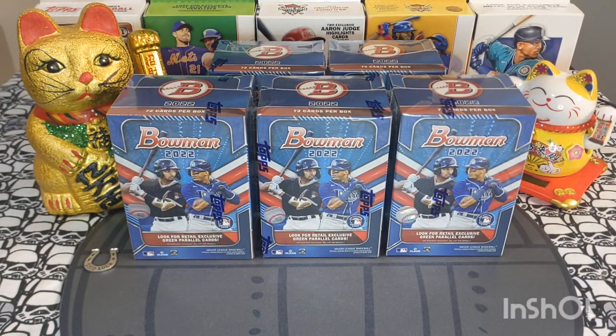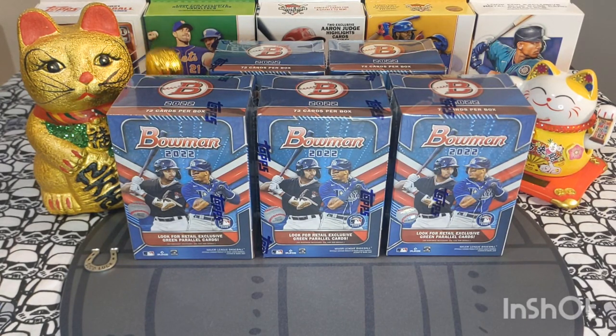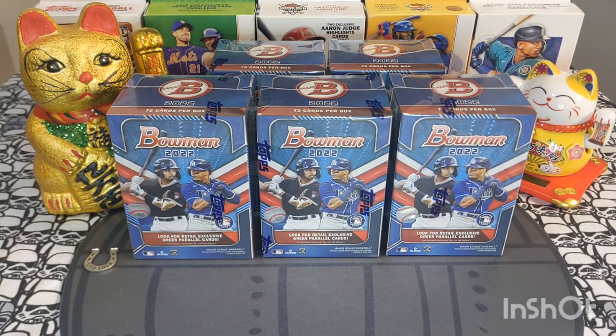Hey sports card fans, Lucky Peter here with another personal rip. Today we got something different — it's 2023 Bowman pre-sale day, and because of that I wanted to rip some Bowman. I found five 2022 Bowman blaster boxes at Walgreens this weekend. Happy Bowman day, happy pre-sale day — let's get ripping!